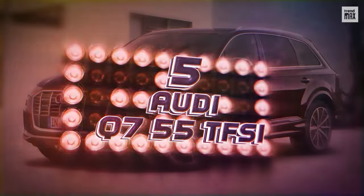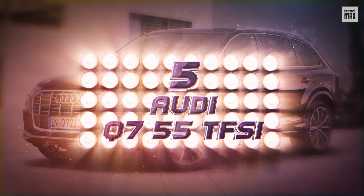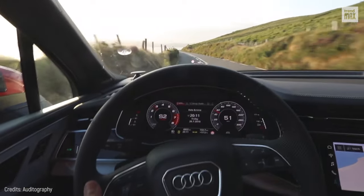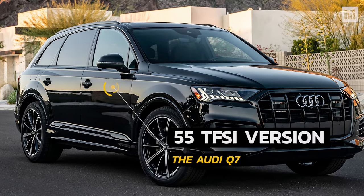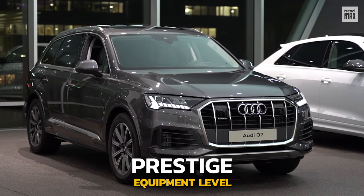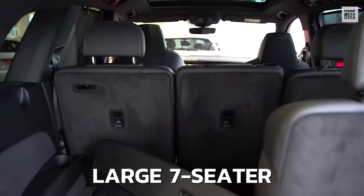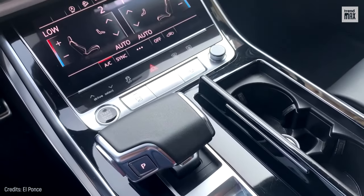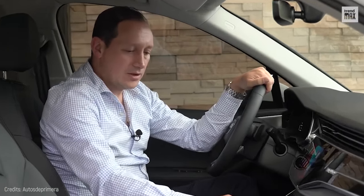Number 5: Audi Q7 55 TFSI. Premium, dynamic, and comfortable, the 55 TFSI version of the Audi Q7 arrives with a prestige equipment level. This large seven-seater SUV has an incredibly technological interior, designed to provide everything including comfort and driving assistance.